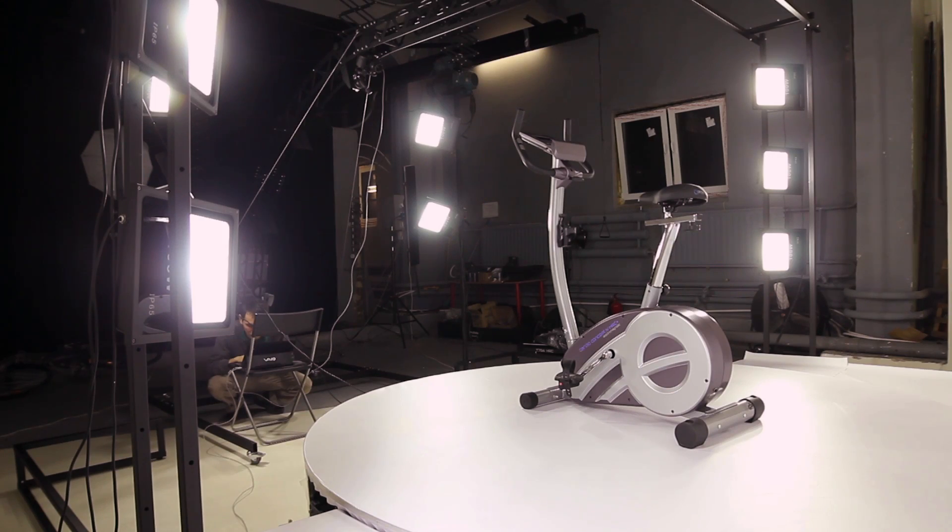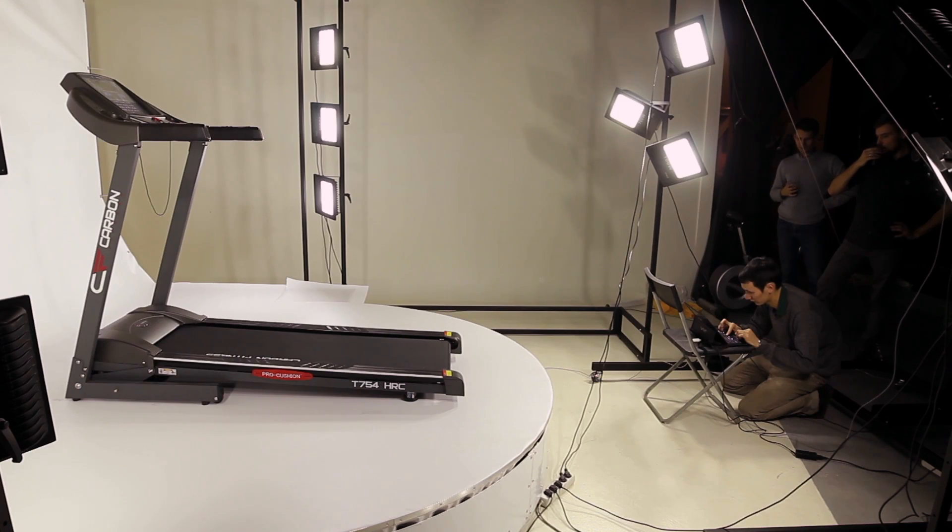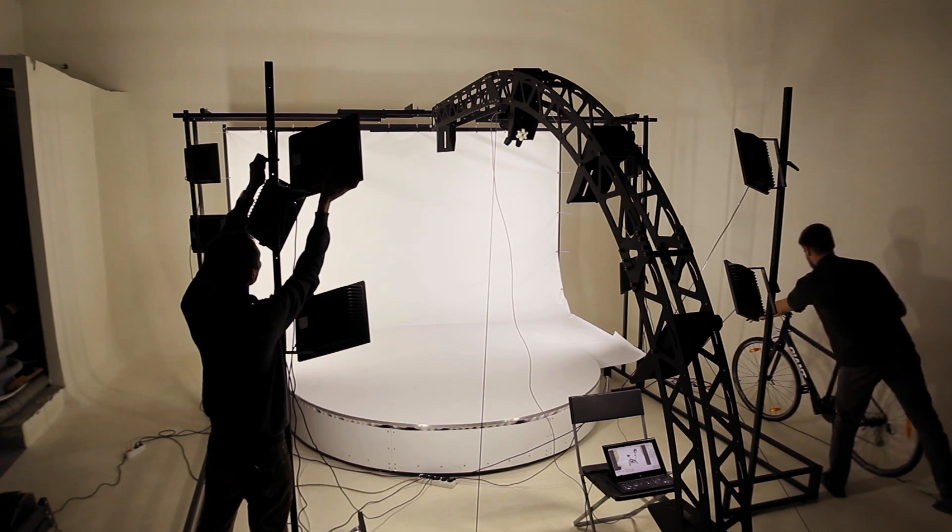The 3D Photo Studio is equipped with 12 lamps. If necessary, additional light sources can be added. It is important that the object photographed is being properly and evenly lit up, and the background is sufficiently illuminated.